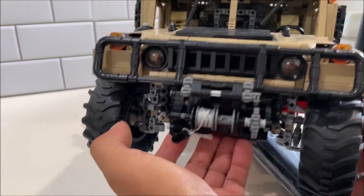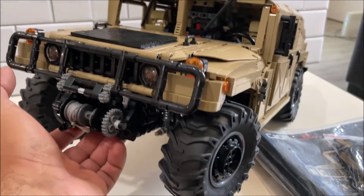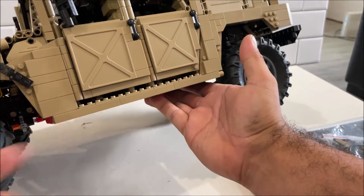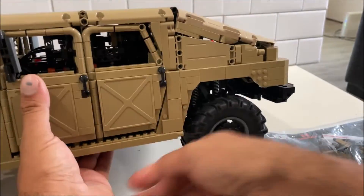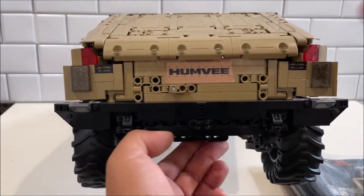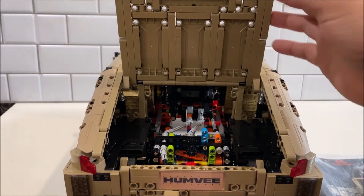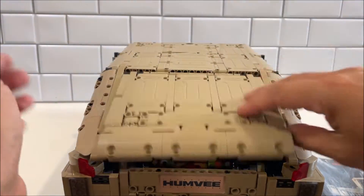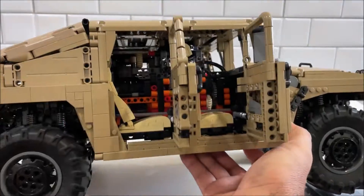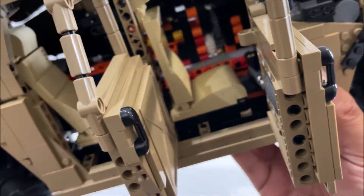The front end looks great — they nailed it. I love every single inch of this Hummer: the doors, the rockers, all of it. This model also gives you a ton of room for customization. You want to put a winch on the back, do something with the hatch, put some fake speakers in there — whatever you want, you can do it.